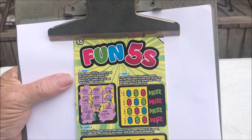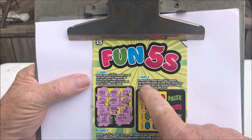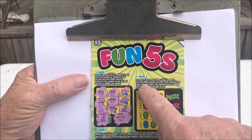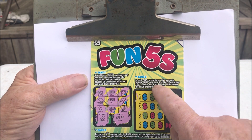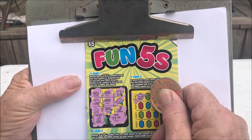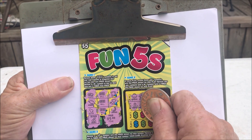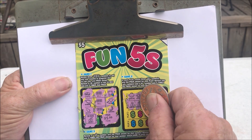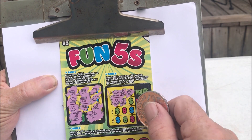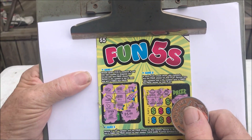All right, let's try this other one over here. Got a money bag symbol — win the prize. Win two money bags and a five, you win five times the prize. No money bag, no money bag, nothing so far. Money bag, money bag. Now what I need here is another money bag or a five. If I win a five, I'll win five times this five dollars — that would be 25.